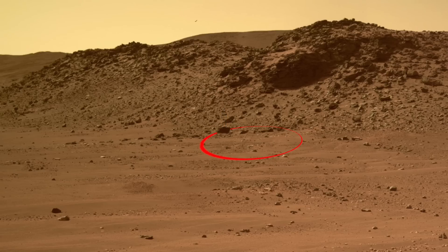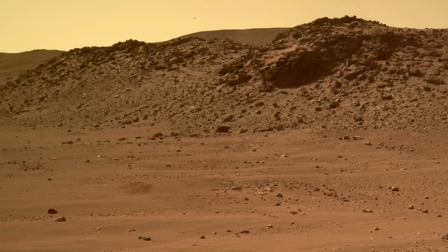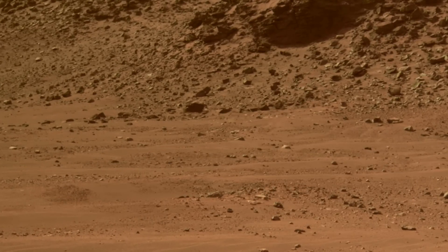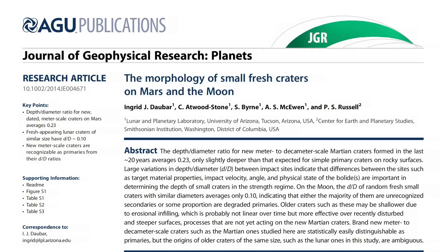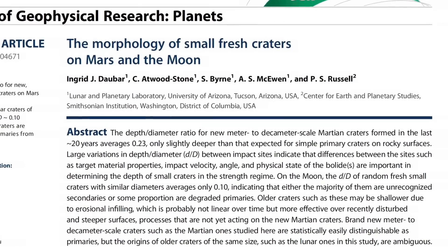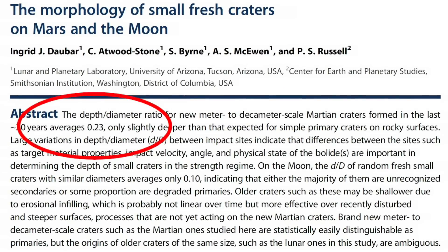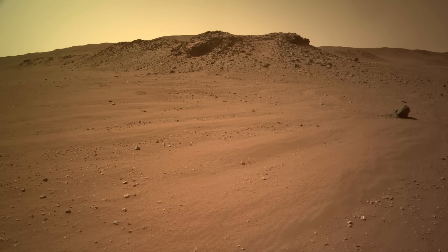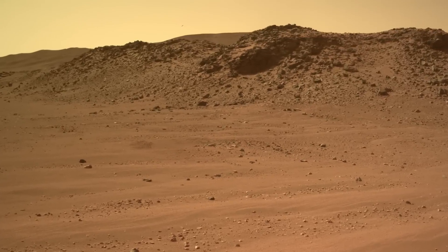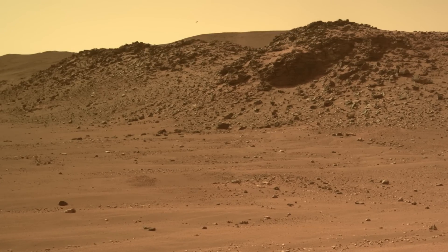Needless to say, it's not exactly popping out of the landscape — or maybe that's popping into it. It's now clear that erosion and infill have nearly erased this crater. When fresh, the crater was probably about two meters deep, based on the relationship between crater depth to diameter that's been documented for Mars. But wind and sand and time have conspired to plane off any raised rim it may have had and filled in its bowl-shaped hole in the ground.